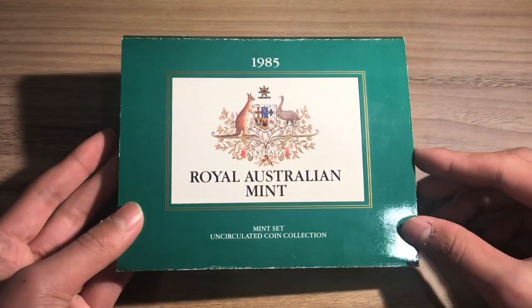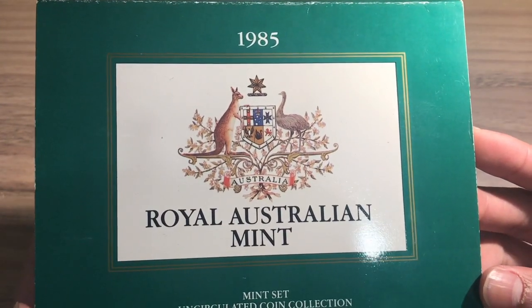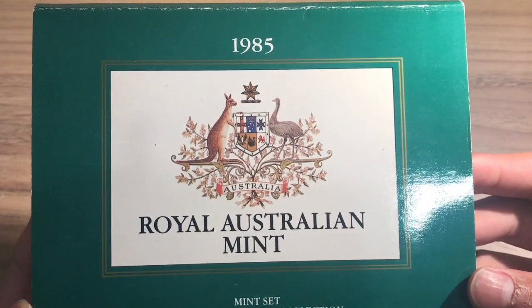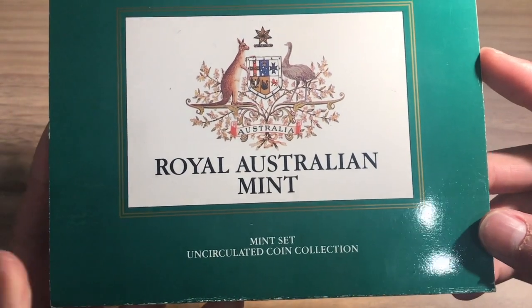The outside of this shows the Australian Coat of Arms and has a grooved background. It also says '1985 Royal Australian Mint' and 'Mint Set Uncirculated Coin Collection'.